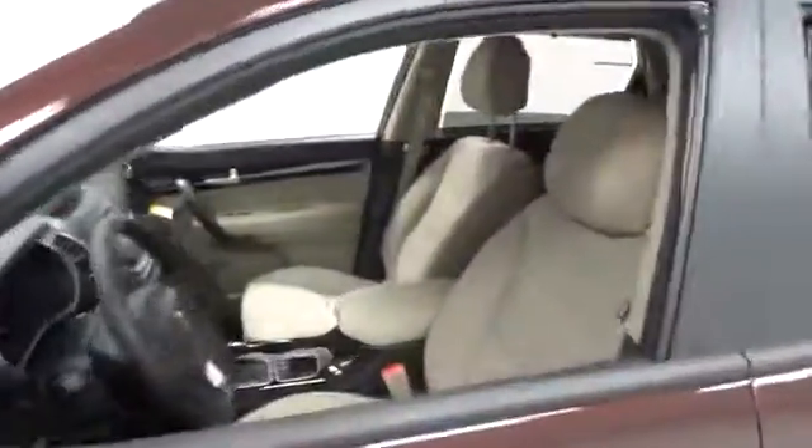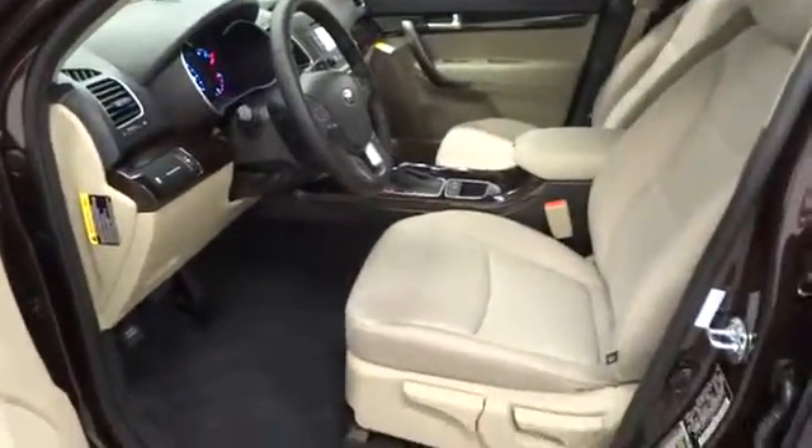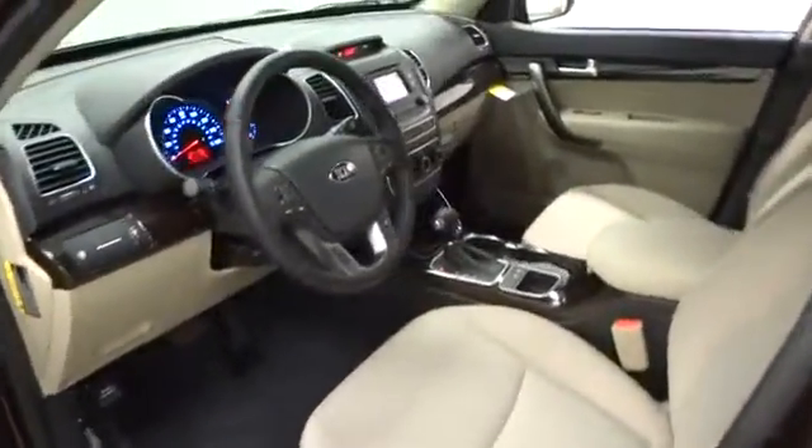FWD, AM FM stereo radio, rear defrost, CD player, bucket seats, power door locks, MP3 player, power windows, child safety locks. This vehicle qualifies for Carfax buy-back guarantee.